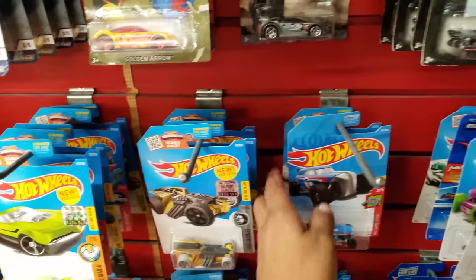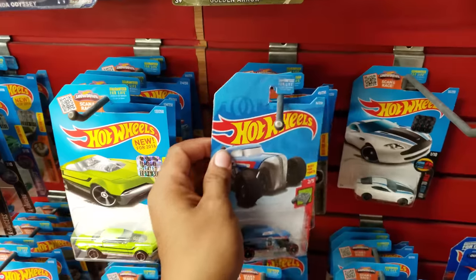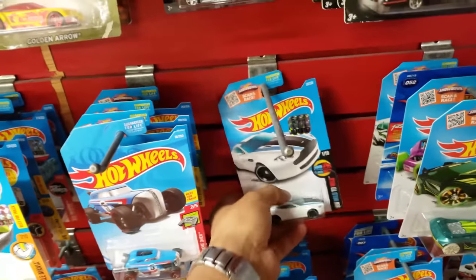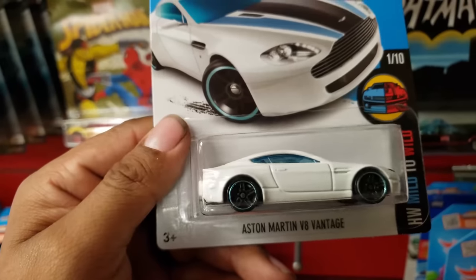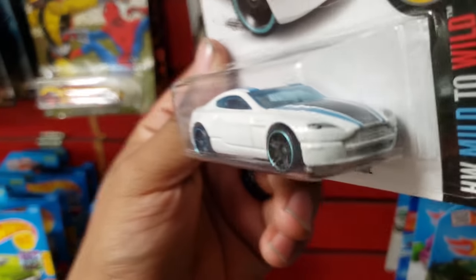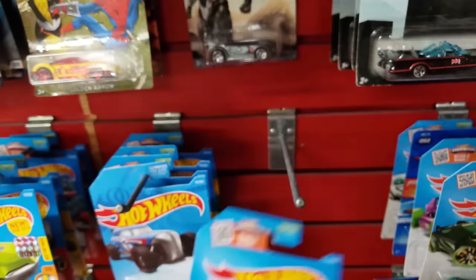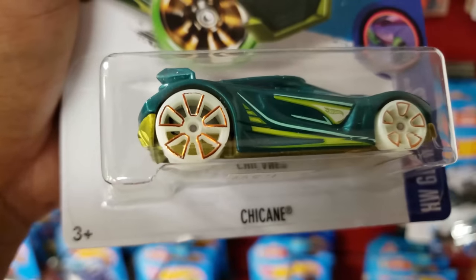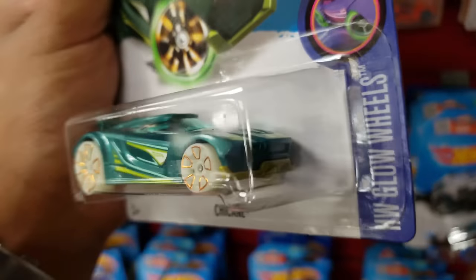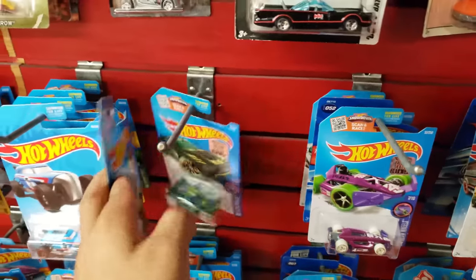Seat Rod. Take a look here — Aston Martin. This one looks clean, but I'm gonna put it back and see what else I find.